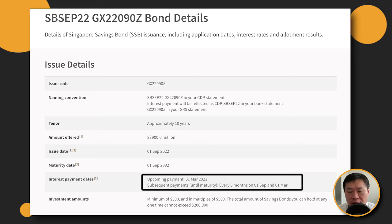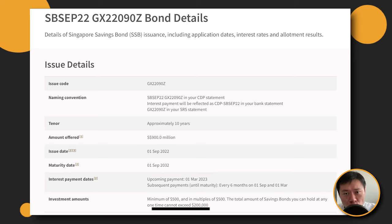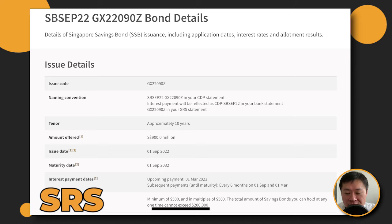The maximum amount of Singapore Savings Bonds that anyone can buy, whether Singaporean or foreigner, is $200,000. This $200,000 limit is a combination of everything you have bought in cash and SRS. And that explains why I'm not in favor of using SRS to buy Singapore Savings Bonds.